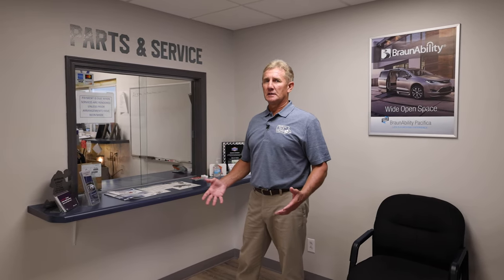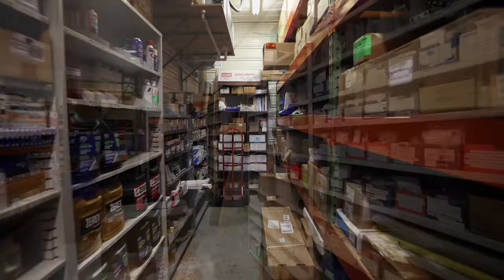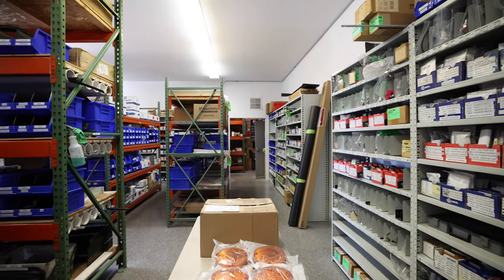At Southern Bus & Mobility, we built our business providing good customer service. As you can see, this is our service walk-up counter, and inside here is where we have our service director, parts manager, and two service advisors. We have a lot of parts in stock so we have them available for when your vehicle is in here for service.